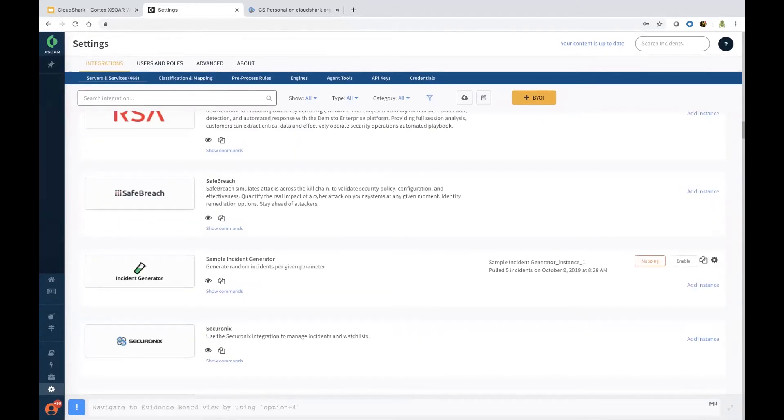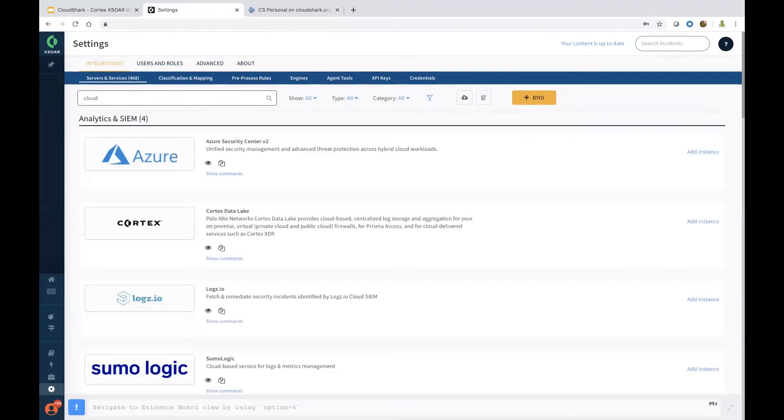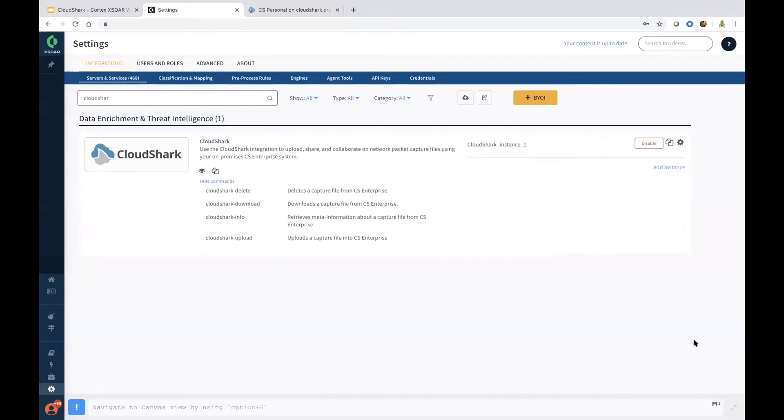Let's go ahead and search for CloudShark. Searching for an integration is very straightforward — just search by keyword. This opens up the CloudShark integration, which is easy and straightforward to configure. All you need is the CloudShark Enterprise URL and an API token, and you can test the instance successfully. You can also add multiple instances of CloudShark, and there are four built-in out-of-the-box commands.